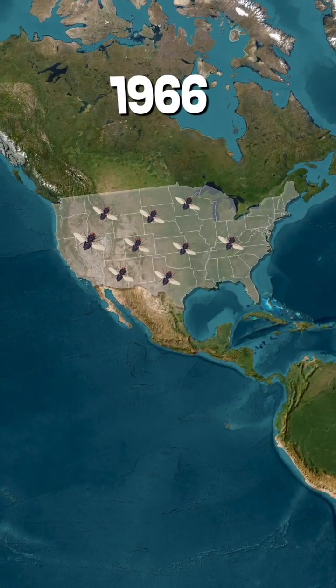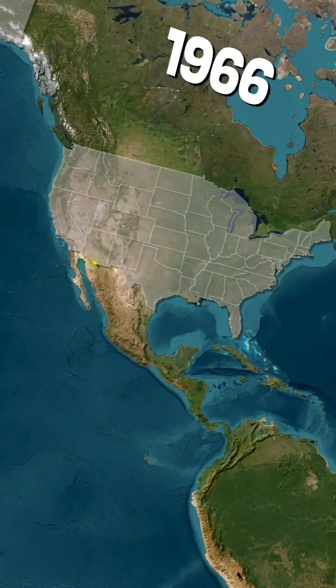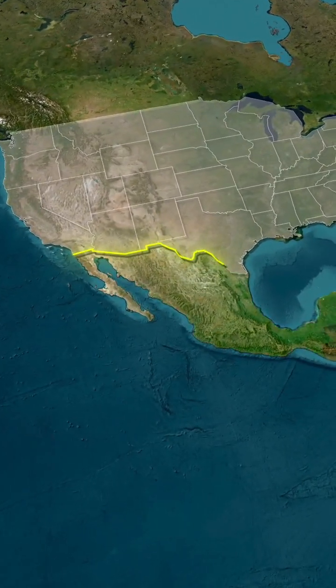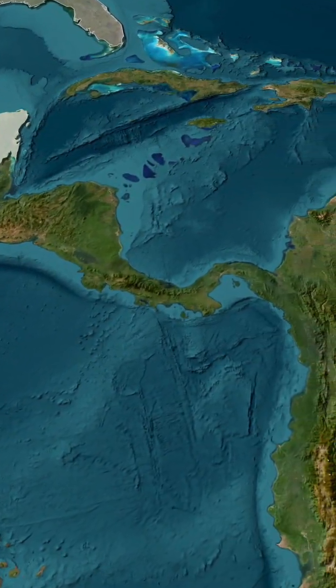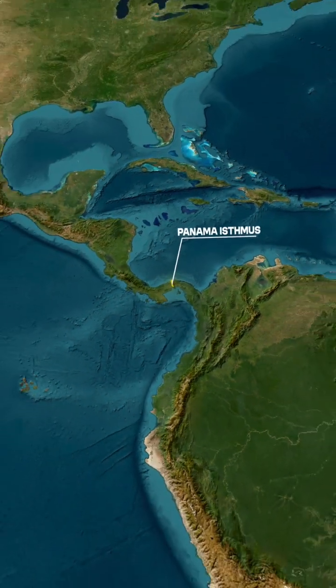In the 1960s, the U.S. eliminated screwworm flies within its borders. Rather than a costly barrier along the U.S.-Mexico border, experts created a smart protective zone at the narrowest point — the Isthmus of Panama, where North and South America meet.